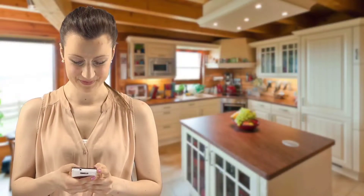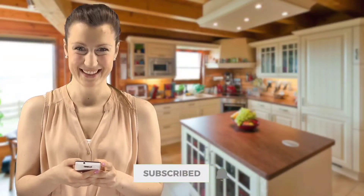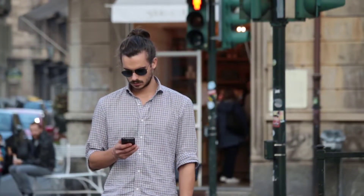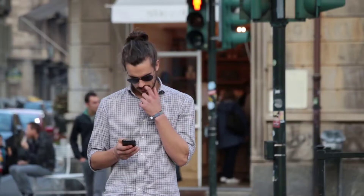By the way, if you're watching us for the first time, make sure to hit that subscribe button and turn on notifications so you can enjoy our future videos while getting updated. Getting back to the topic, let's move on to number 12.